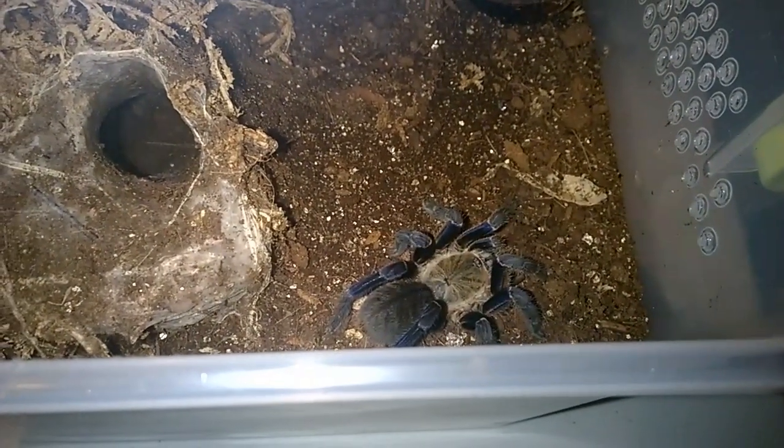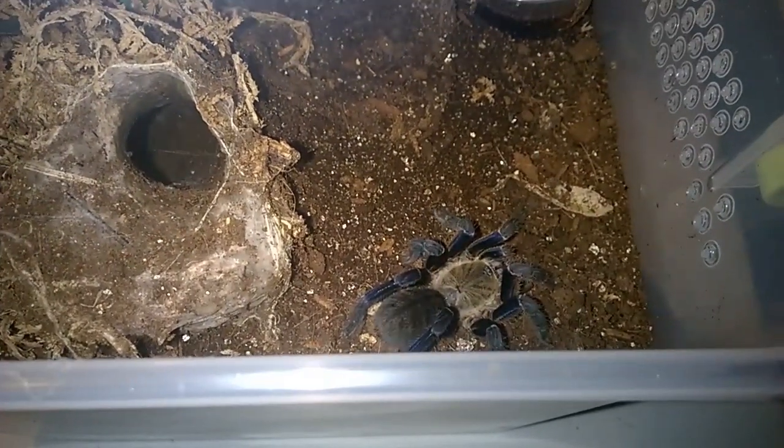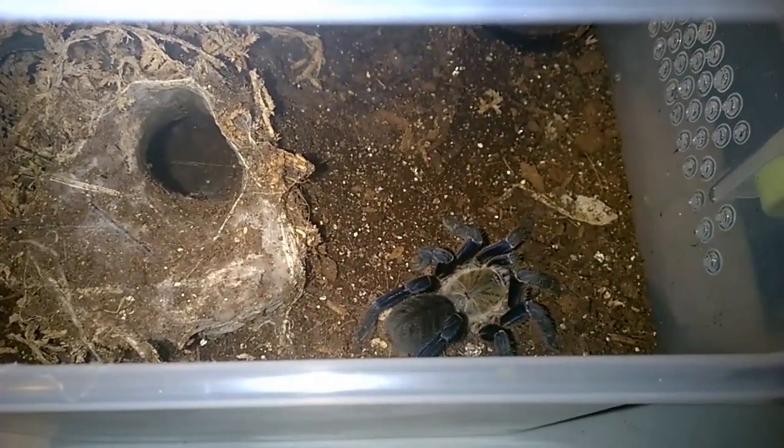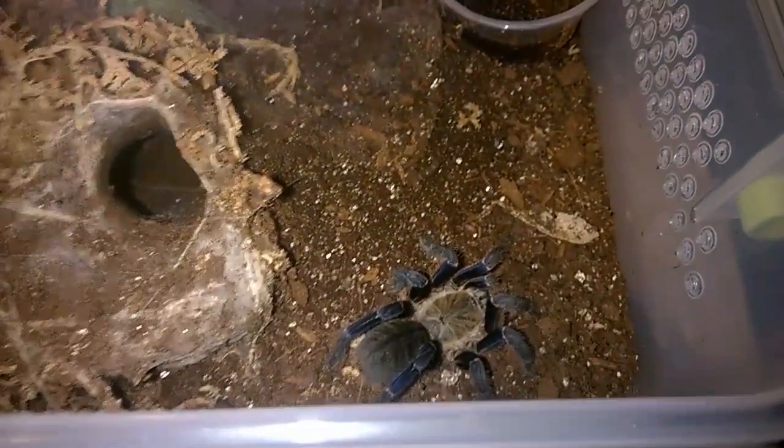I think what happened is today — I wasn't prepared for this, there are no notes, I'm just going on the fly — the temperatures here hit 80 degrees today, so the temperatures in my tarantula room were about 76 to 77 degrees. So everybody's out and about, nice and warm.